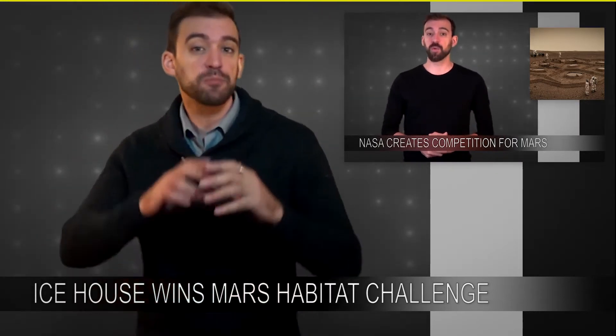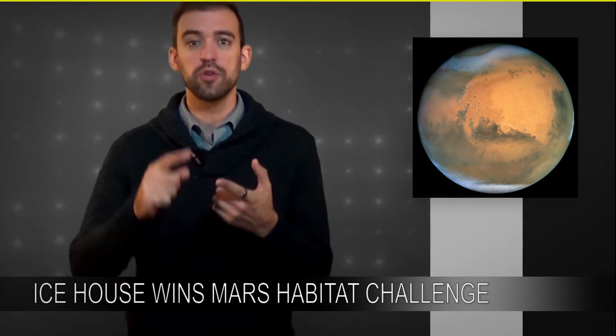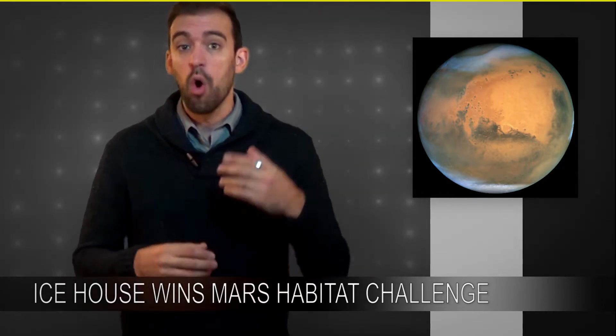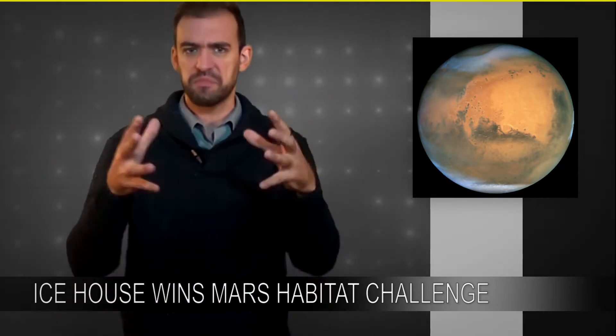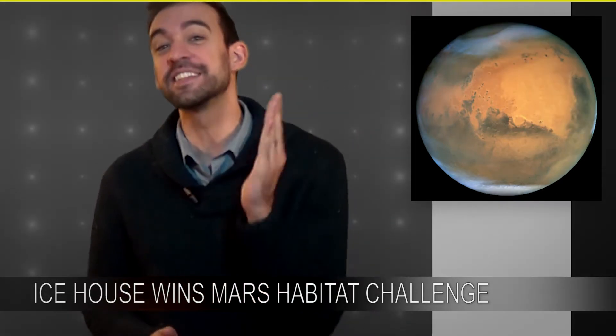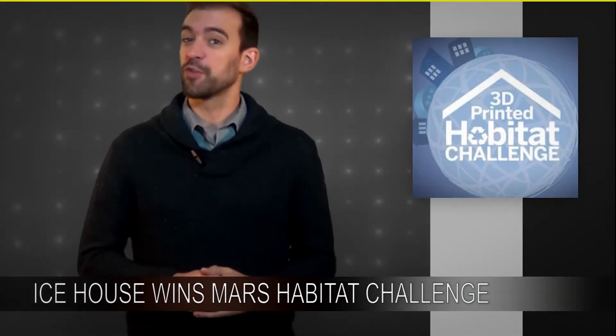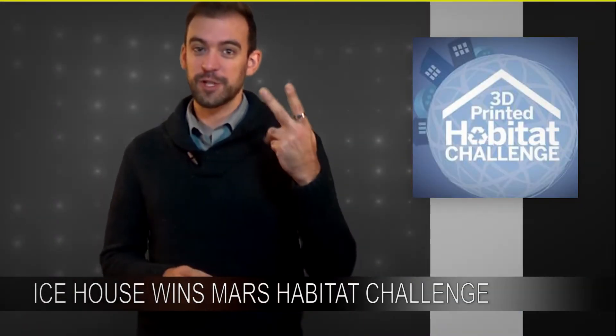We were getting pretty excited back then because part of the competition was that companies needed to create designs that used materials that were indigenous to Mars, or highly recyclable, that kind of thing. It kind of seems like a tall order, but it turns out that there were 165 applicants. And of those 165, three have now been awarded first, second, and third place.